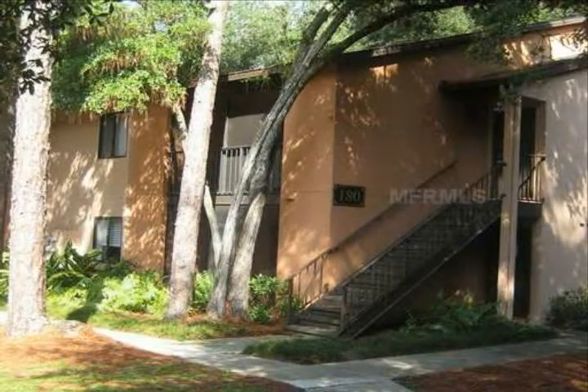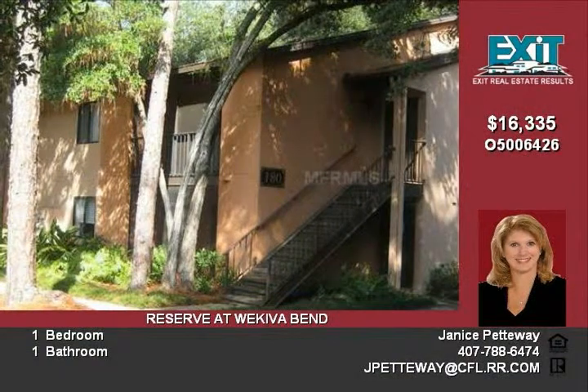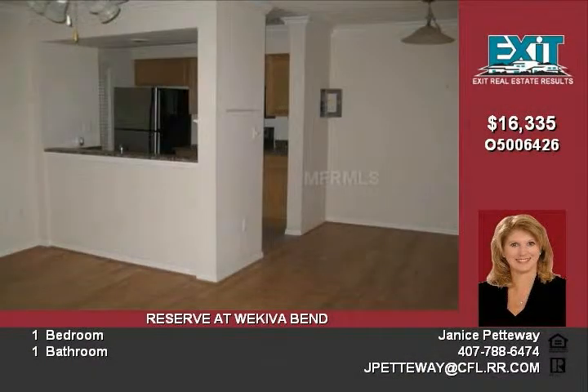Gorgeous condo ready for you to move into or add to your investment portfolio. Upgraded with granite counters in the kitchen and bathroom and stainless steel appliances. Decorator paint colors and flooring add to the charm.